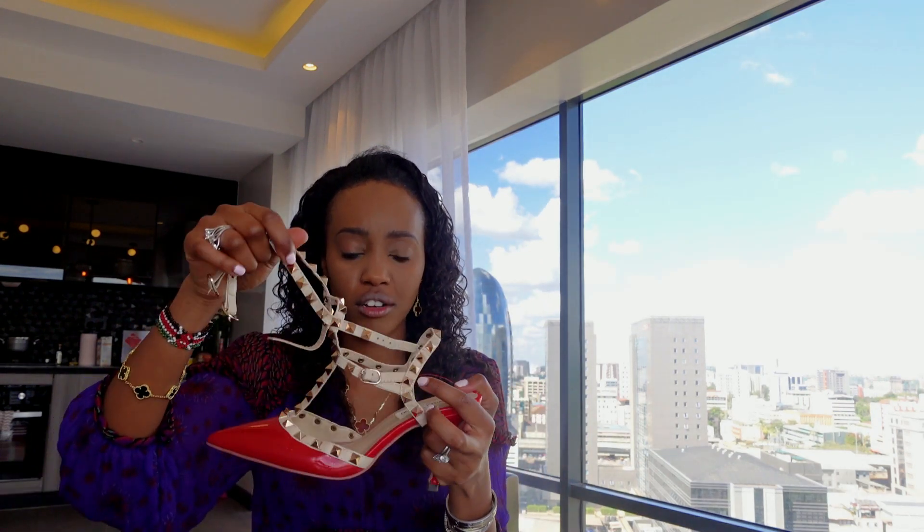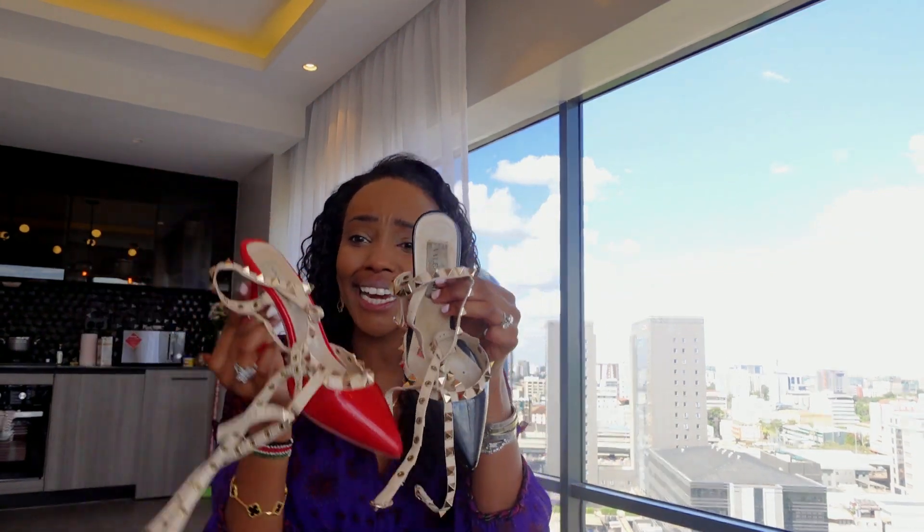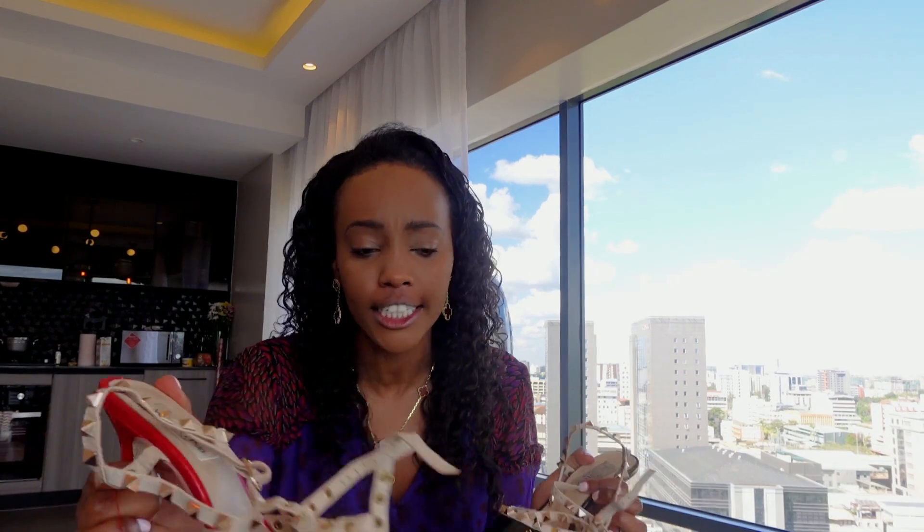And a staple shoe. I've got these Valentinos, which are just honestly so epic — they just make any outfit elevate. And you know me: if I like it, I'll buy it in another color. If I like it, I'll buy it in another color!